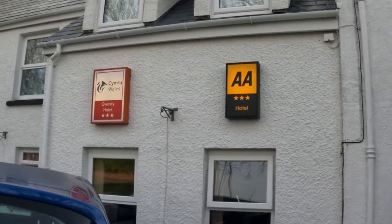Hi friends, welcome to my channel. I am now looking at this hotel — this is a 3-star hotel.